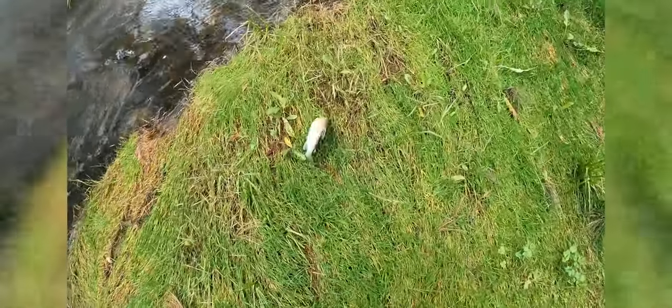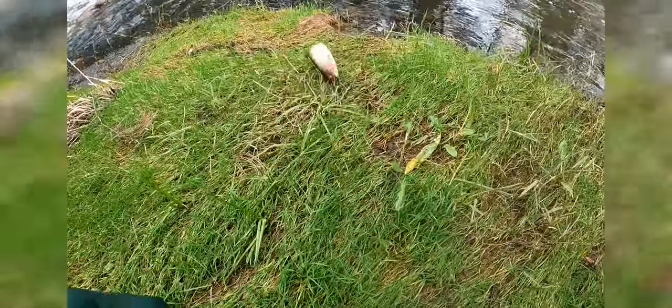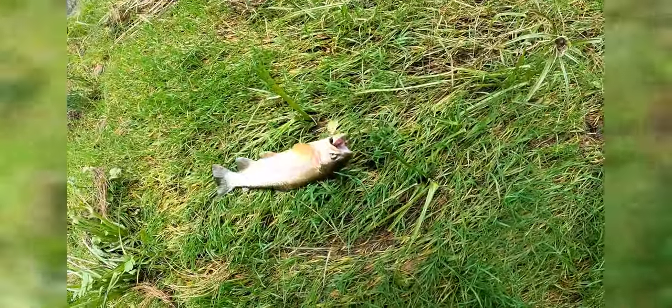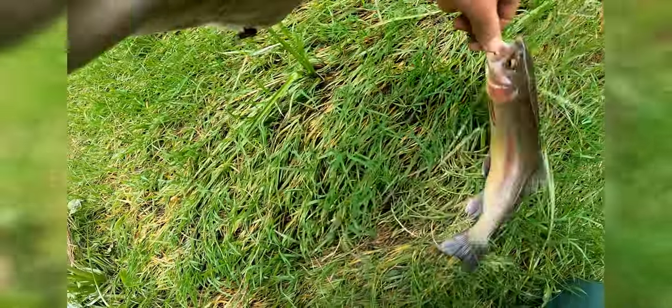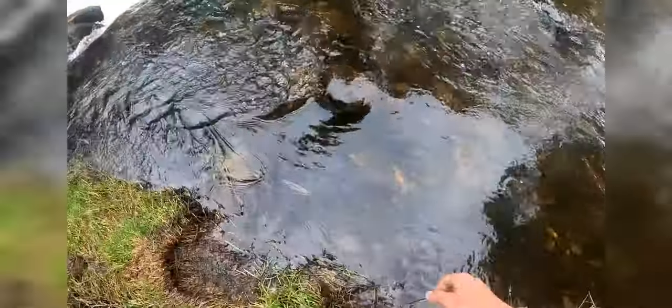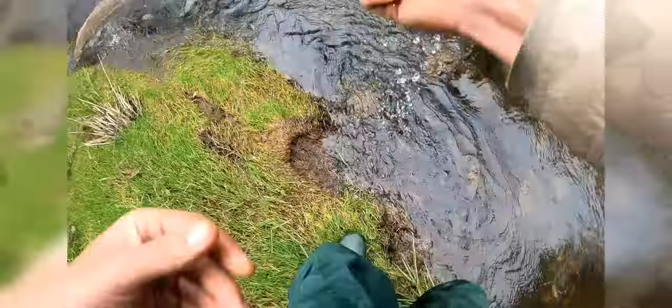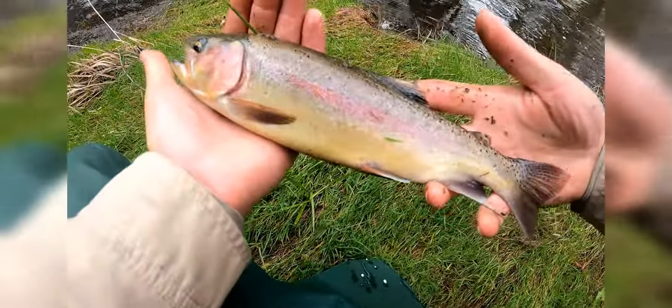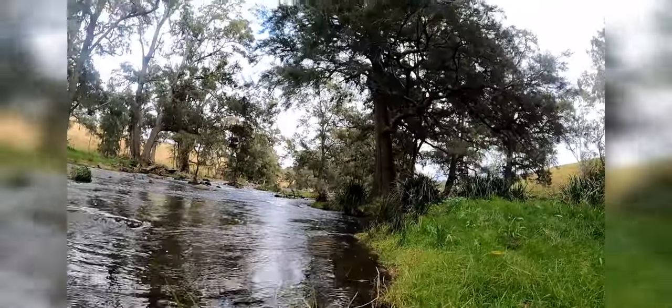Took me some time, but he's a better fish — yeah, he just spit it around. I'll wet my hands and get him back. There we go — nice, pretty little trout. Let's try a little bit of underwater release footage.